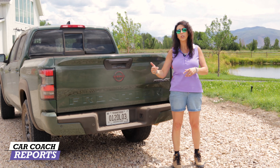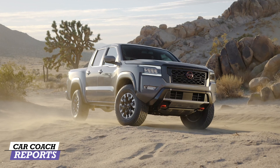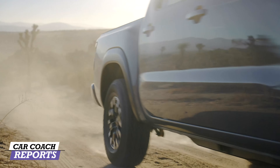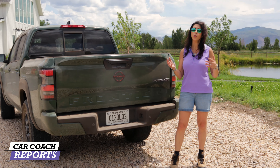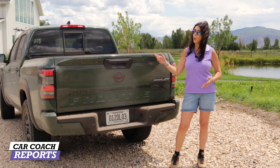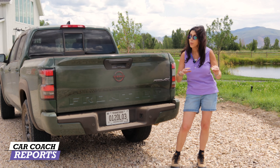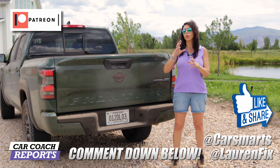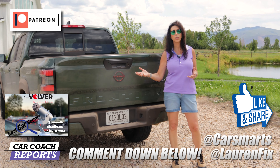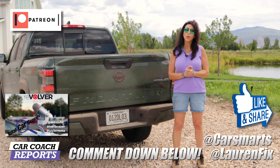Check your insurance rates before making a decision — rates vary by vehicle. With the global chip shortage, you may want to wait until they arrive at dealers, which will be late 2022. If you're looking at this as a used vehicle down the road, it's worth it — people who own Frontiers keep them a long time. Additional reviews and opinions are on the Car Coach Reports website and social media at Lauren Fix. The 2022 Nissan Frontier Pro 4X earns a 90 — a great score. Like, share, and subscribe for more.